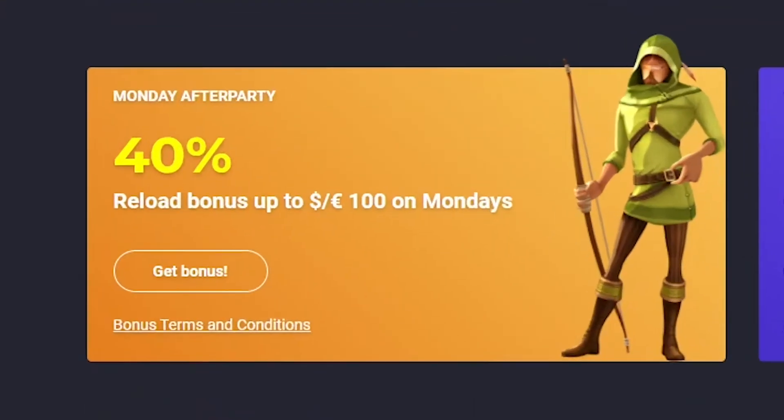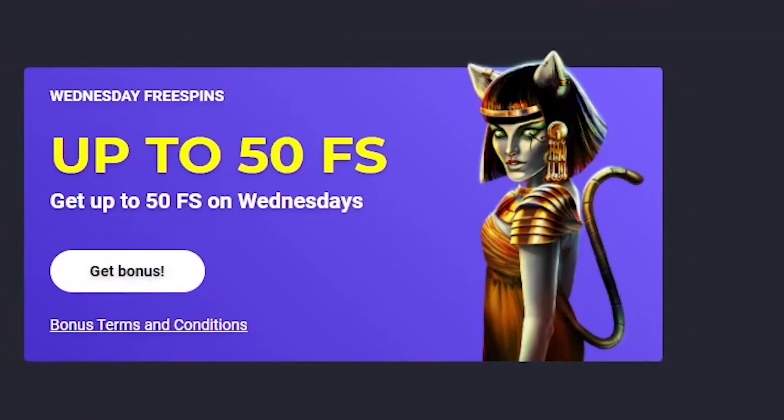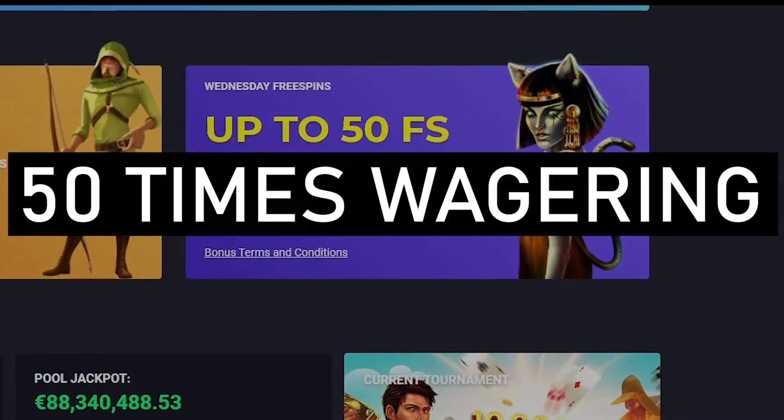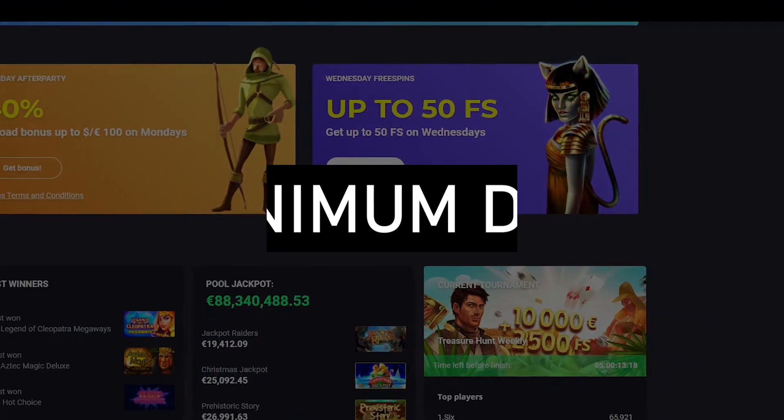Additionally, there are two weekly promotions. The Monday After Party is a 40% reload bonus up to €100. The other promotion is available on Wednesdays and includes up to 50 free spins. Bonuses are subject to 50 times wagering requirements.